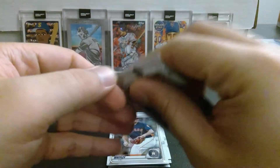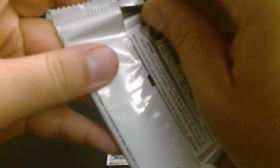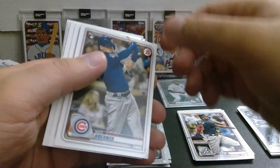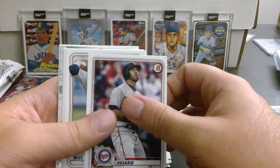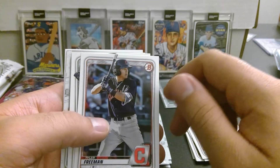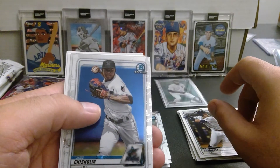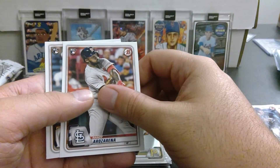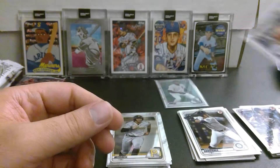All right, last pack from box number one before we get into our exclusive chrome packs which have five cards each. We got Nico Hoerner — good rookie card. Miguel Cabrera, lock for the Hall of Fame. Eddie Rosario. Casey Mize — good young pitcher coming up from the Tigers minor league system. Tyler Freeman, Julio Rodriguez — a great prospect for the Seattle Mariners. Jazz Chisholm is our chrome, and Cal Mitchell. Randy Arozarena for our rookie card, and Yordan Alvarez, who is yet to make his debut for the 2020 shortened season.